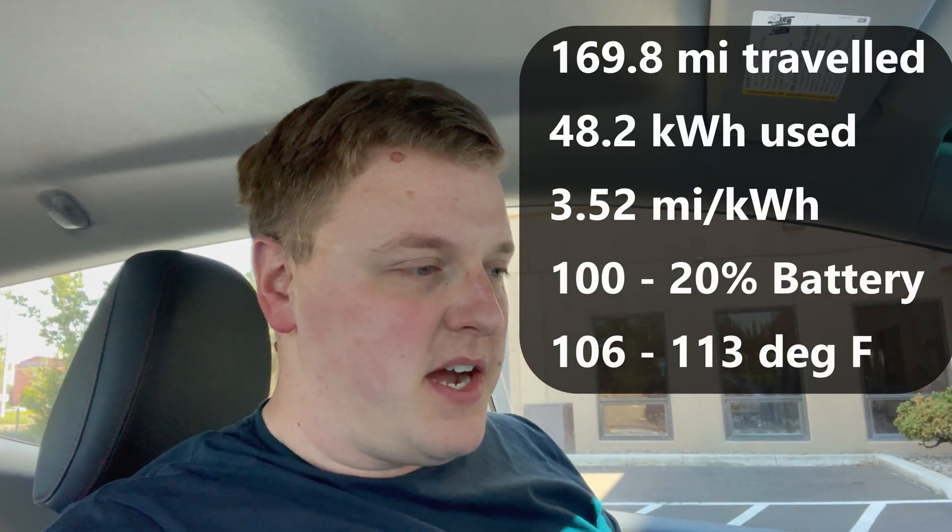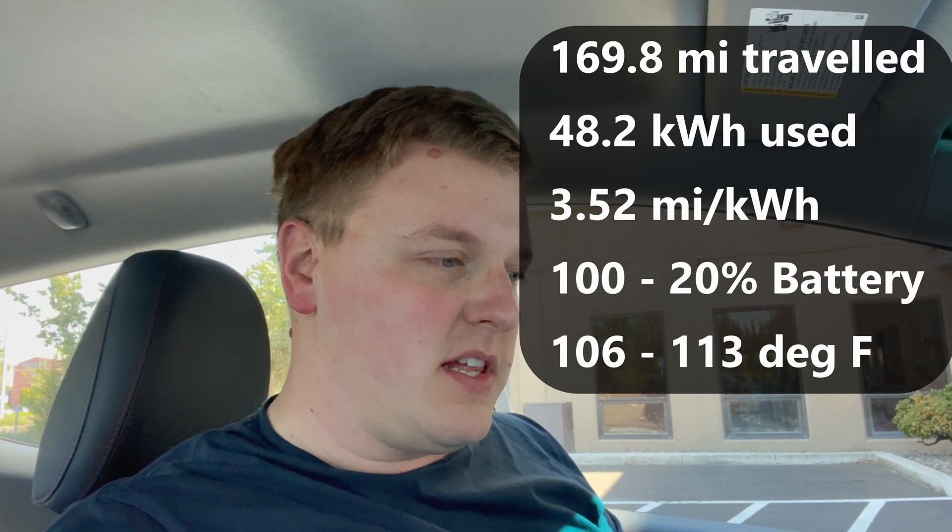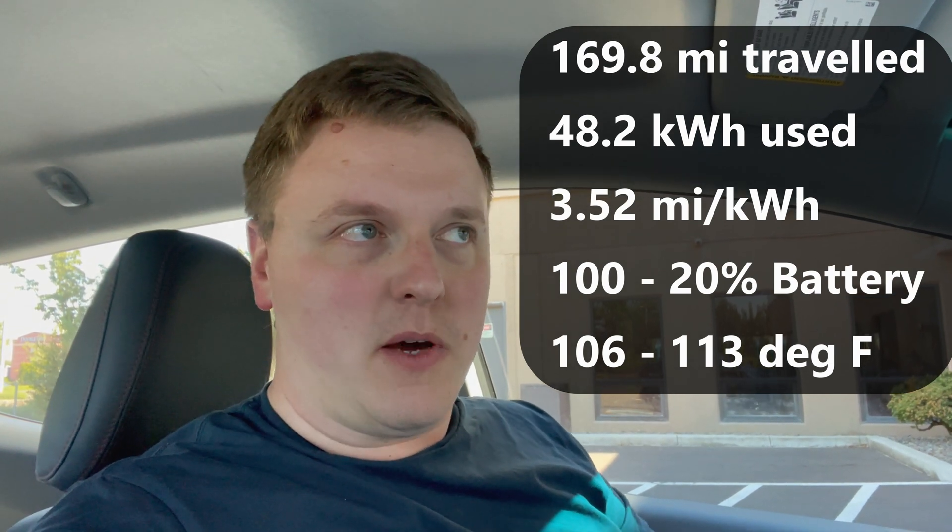We've made it back to our finishing point — or starting point, I guess. It's the same point. All the information is going to be there on the screen. Basically we've traveled 169.8 miles, 48.2 kilowatt hours used, which comes out to about 3.5 miles per kilowatt hour.